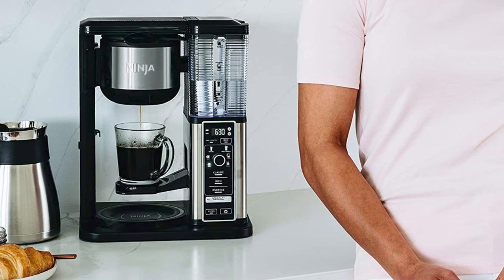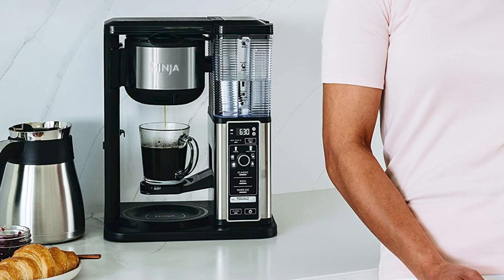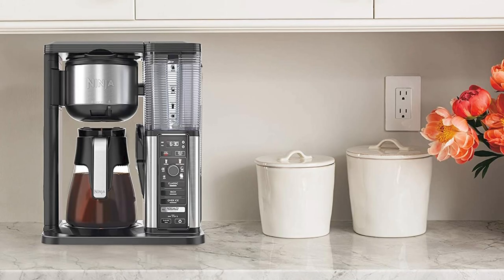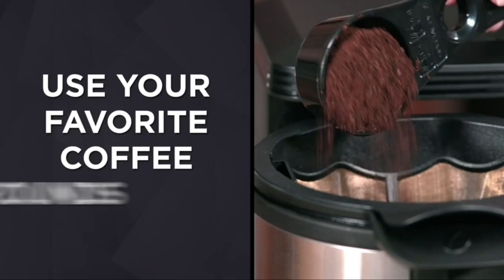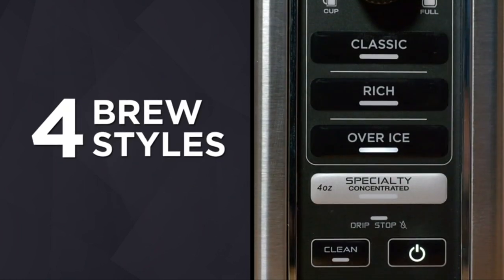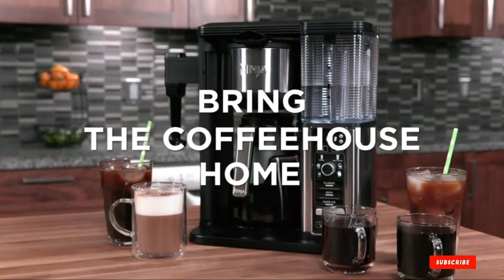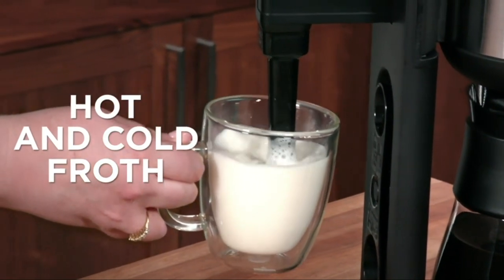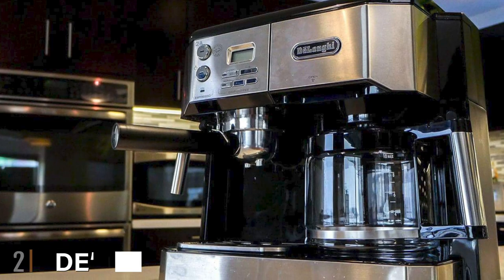The Ninja CM401 coffee maker has a built-in milk frother. Since you can make lots of combination coffee recipes that require milk, you will need that milk frother to create the perfect beverage. You can also choose between a glass carafe and a thermal carafe — if you have the budget, we definitely suggest getting the thermal carafe model, as thermal carafes are much more effective at keeping coffee hot. As far as combination coffee makers go, the Ninja is a good choice for those that don't mind not being able to brew a pure espresso.